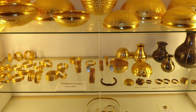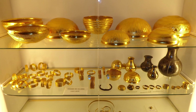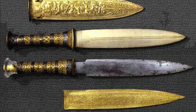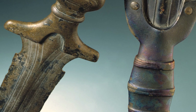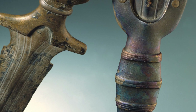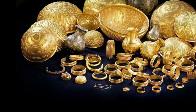This theory gains strength when we consider that similar objects were discovered in other ancient civilisations. The ancient Mesopotamians, Egyptians, and even the Inuits of the Arctic fashioned meteoritic iron into jewellery, weapons and tools. They may have believed that such objects connected them with the gods, or that they held supernatural powers. It's easy to imagine that the artisans of Vilena saw their iron bracelet and hemisphere in much the same way.